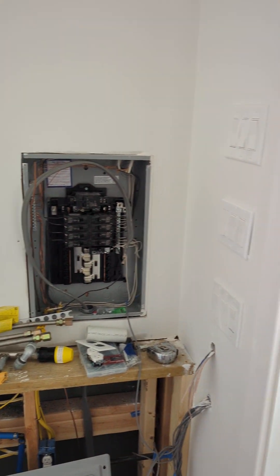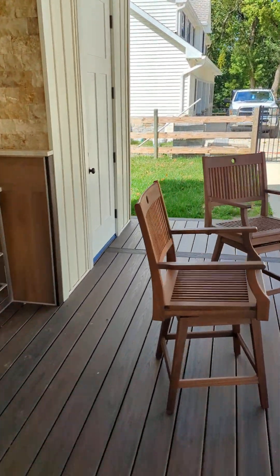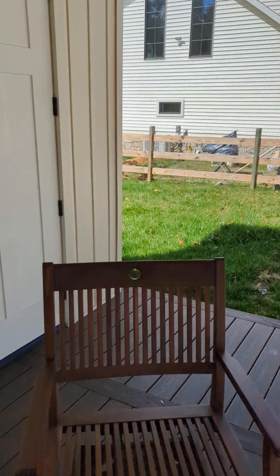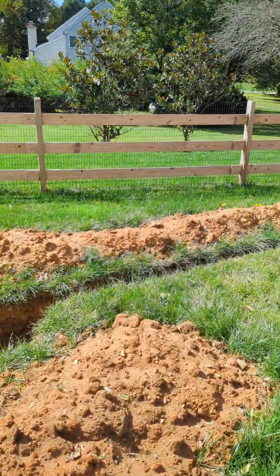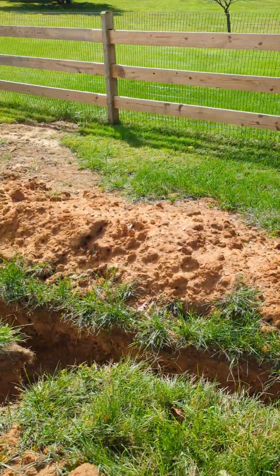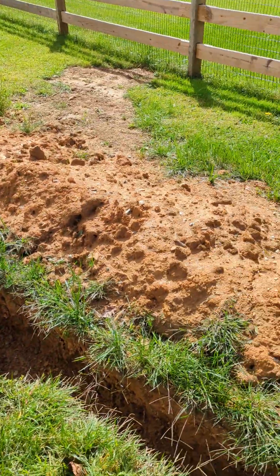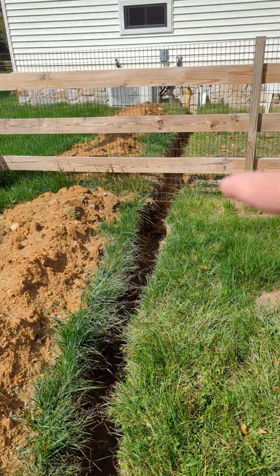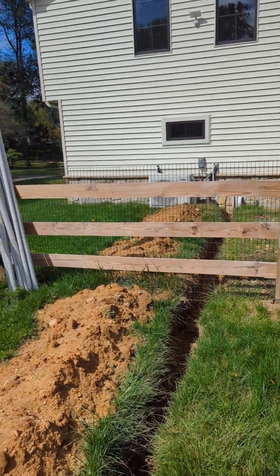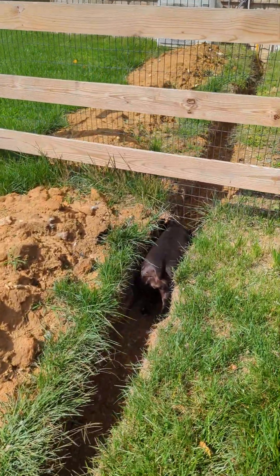So, that's the Tiki Bar — almost done. All we've got to do is, back here you'll see there was a trench that was dug. This trench, 18 inches deep according to code, goes all the way to the garage to tap in for the electric and the macerator. And there goes Laka underneath the fence — get out of there, Laka.